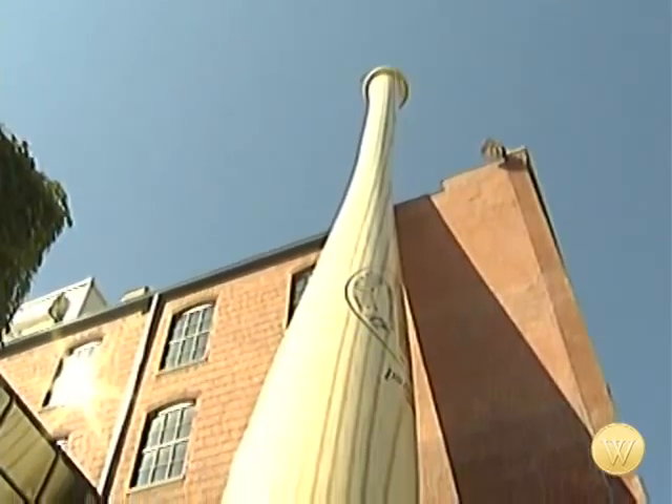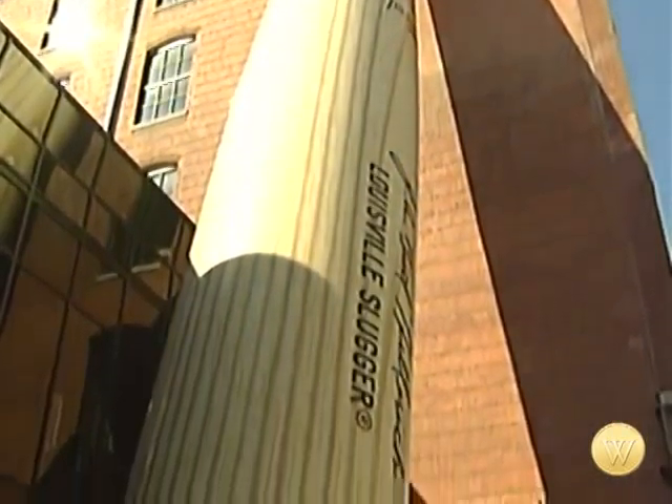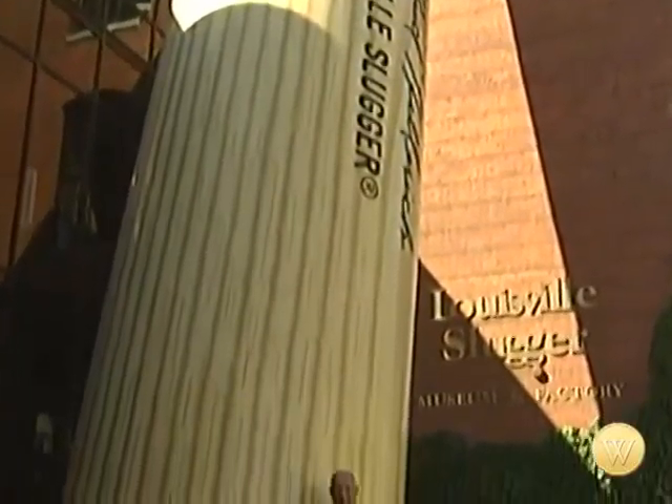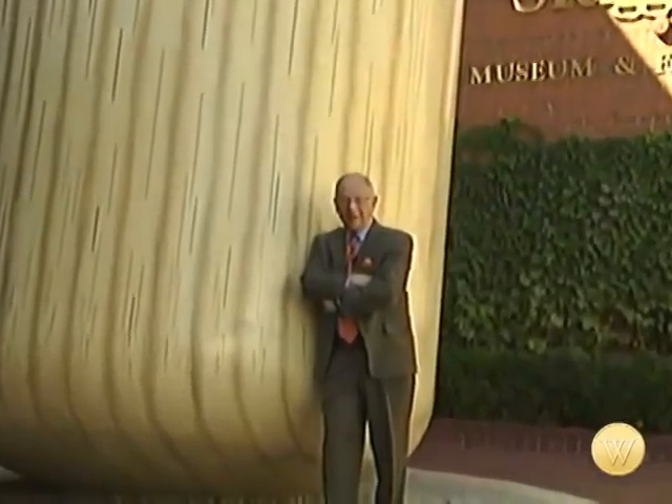Since 1884, Louisville Slugger has put prime lumber in the hands of some of the greatest players in the game. Though baseball has changed a bit between then and now, a visit to the museum and factory shows you that the crack of the bat is still one of the sporting world's most thrilling moments. For WorthPoint.com, I'm Barry Bernson.